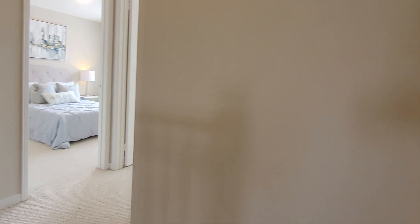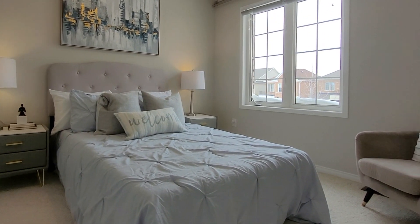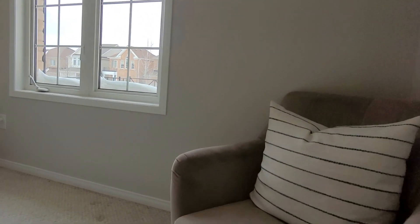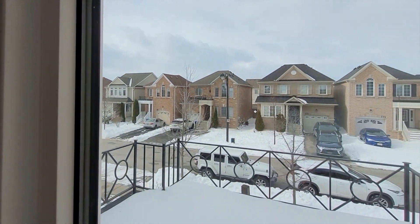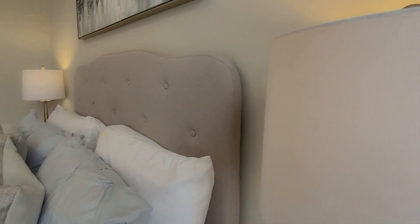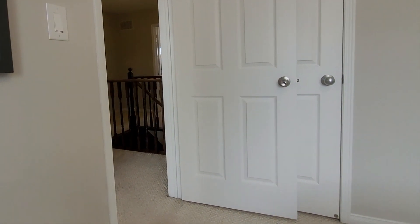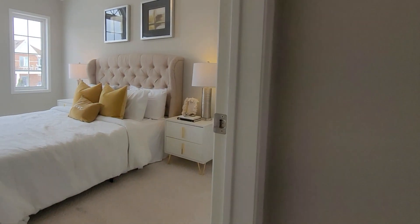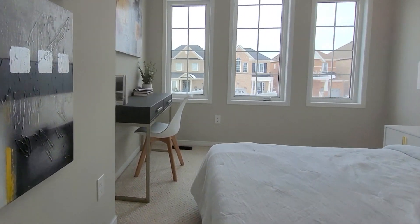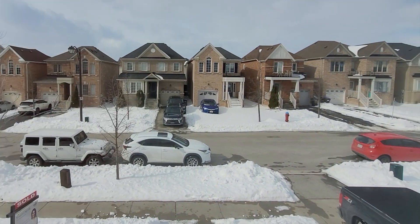The bedrooms are conveniently located on the other side of the home, yet close enough to keep an eye on your kids at all times. The third bedroom offers large windows for a ton of natural light — I wish you could see how this room lights up at sunset. Absolutely stunning view. It has enough space for a good-sized desk, and don't forget to check out those cathedral ceilings. Beautiful.